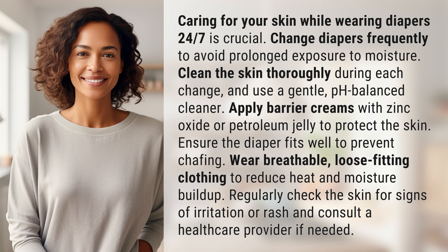Ensure the diaper fits well to prevent chafing. Wear breathable, loose-fitting clothing to reduce heat and moisture buildup. Regularly check the skin for signs of irritation or rash, and consult a healthcare provider if needed.